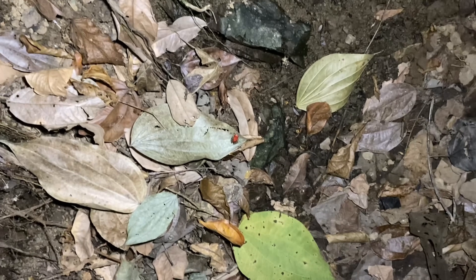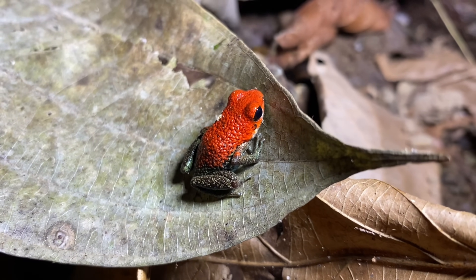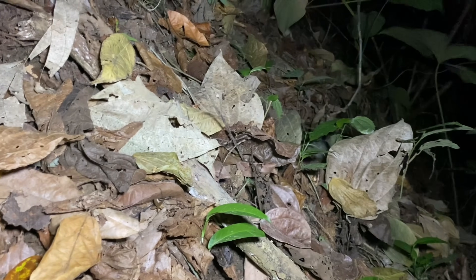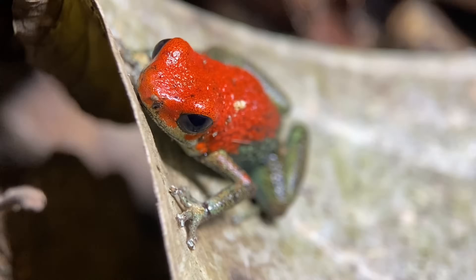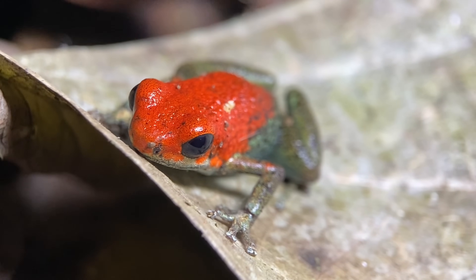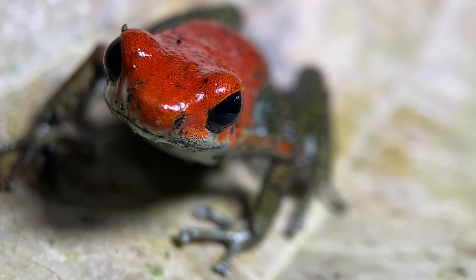Down here in the leaf litter, we have an Uphaga granulifera — that is this little frog right here, commonly referred to as the granulated poison dart frog. I want to show you that this one is in the only area around me that is wet on the surface, while in other areas around me it's just dry leaf litter. This frog is one of four species of poison dart frogs that lives in Costa Rica, and one of only two in this genus found here. The other species is the strawberry poison dart frog, Uphaga pumilio, which has a much wider distribution in Central America.